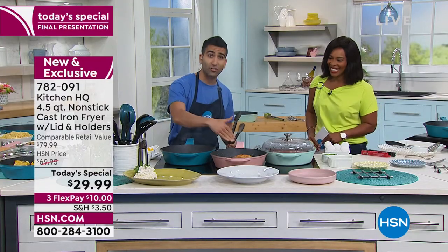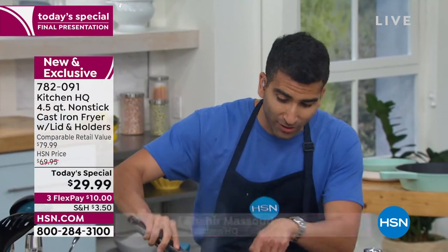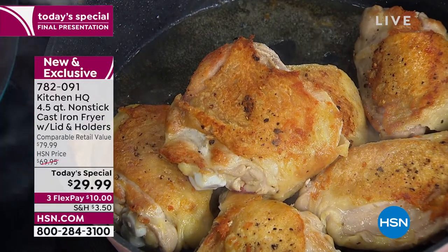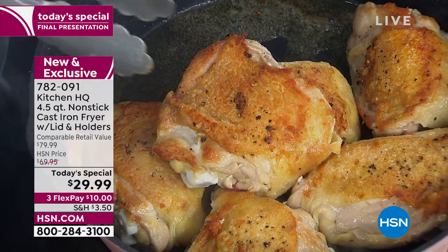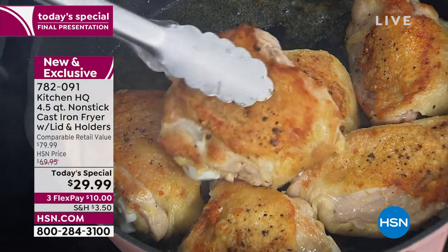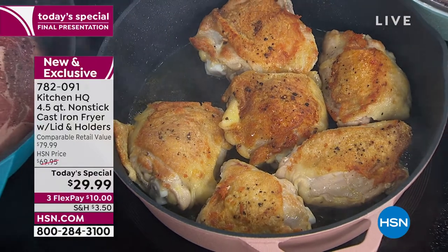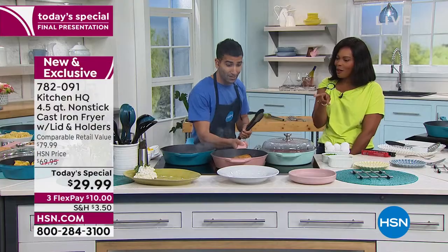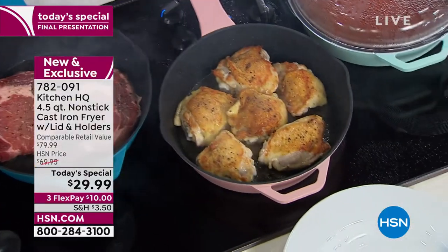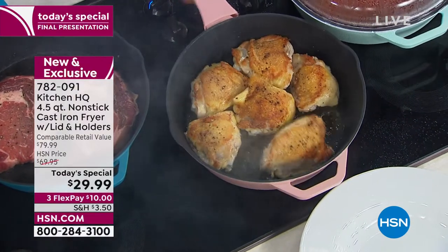With cast iron, look at that skin-on chicken thigh — perfect, even color. There's no spots of brown; it's all even coloration. In cooking, we call that the Maillard reaction — that caramelization. So many times I hear 'my chicken, my steak, my veg never taste as good as at the restaurant.' That's why! That's the secret. And the fact that ours is non-stick means you never have to worry about skin-on chicken or fish sticking again. So you get that even heat and the non-stick — unbelievable.